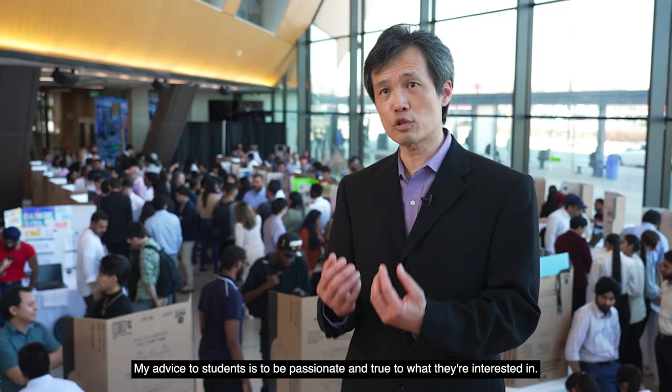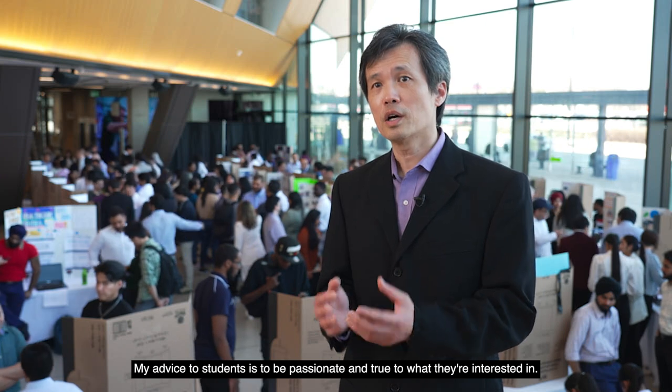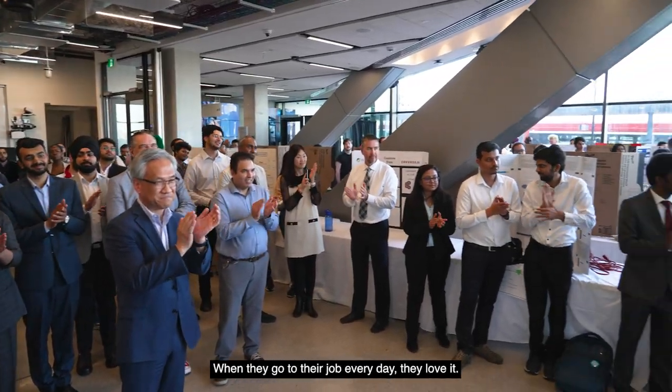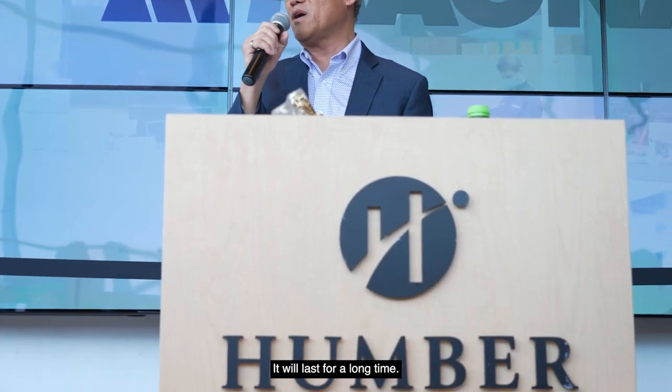My advice to students is to be passionate and true to what they're interested in. It would be very important that they pick a career — from my point of view — that they're actually loving the job. When they go to the job every day, they love it. It will last for a long time.